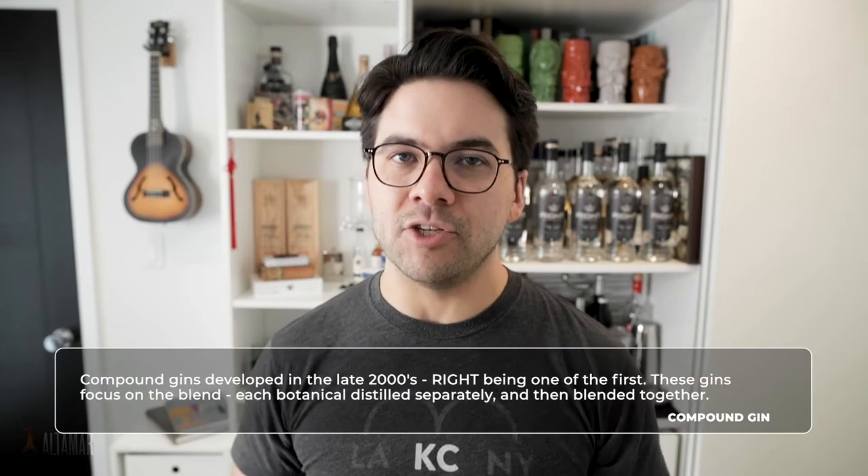But that doesn't mean you can't also balance it out with other things, or highlight other ingredients that may help better tame the intense, oily, piney notes. That's why I would say this is a New Western style gin. I also like to call it a compound style gin.